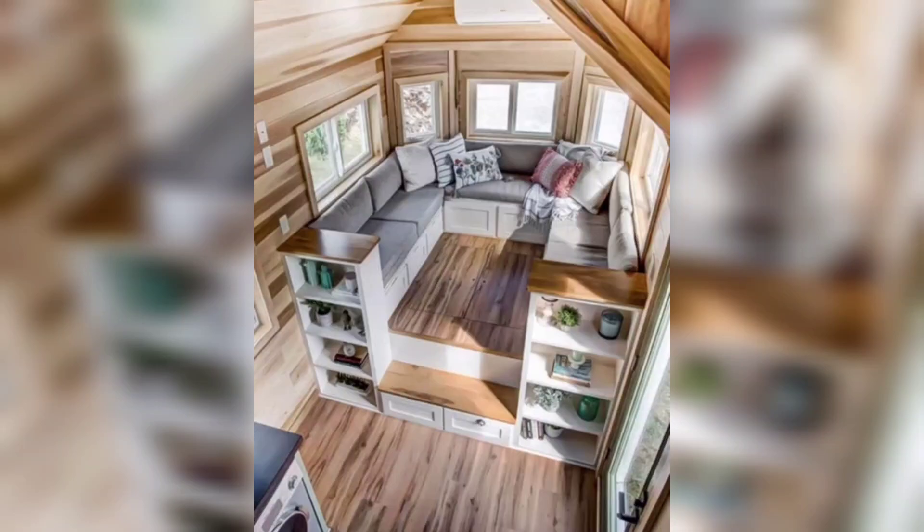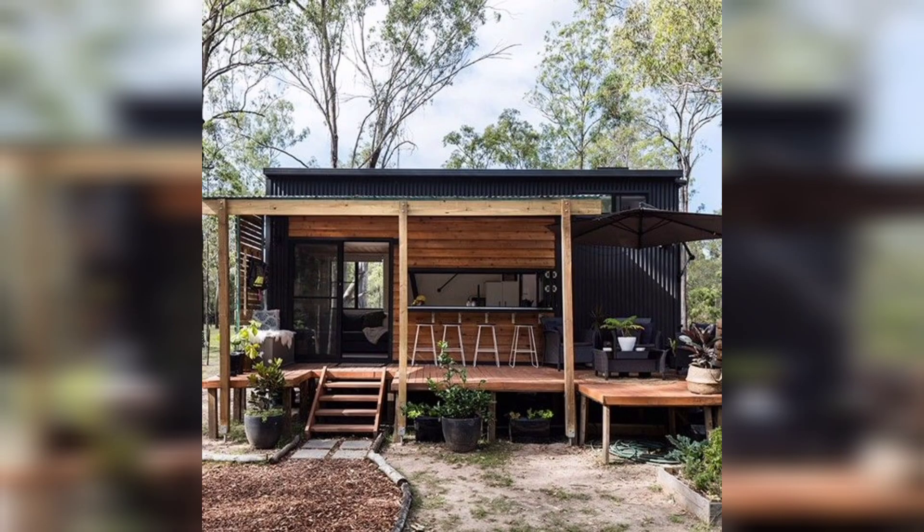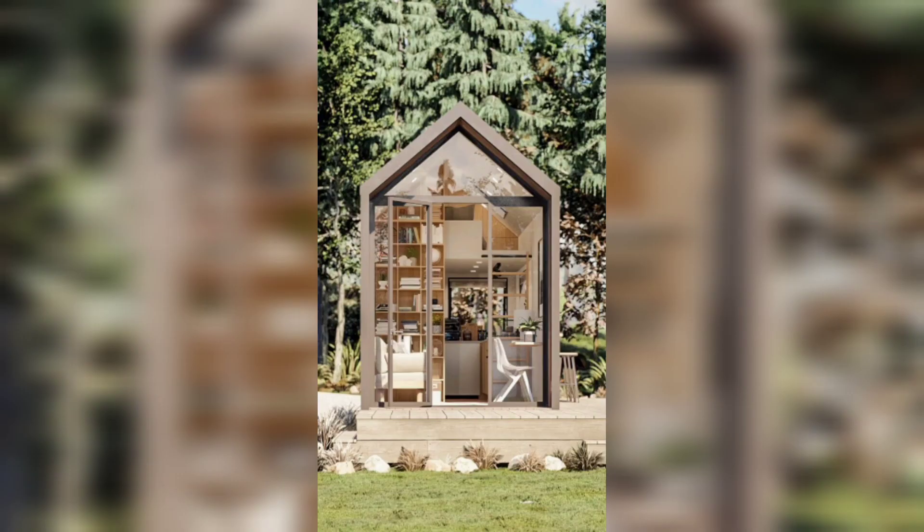Hello viewers, welcome to my channel Home Decor, where we'll dive into the fascinating world of tiny home decor. In this video, we'll share some incredible ideas to help you transform your compact space into a stylish and functional one.